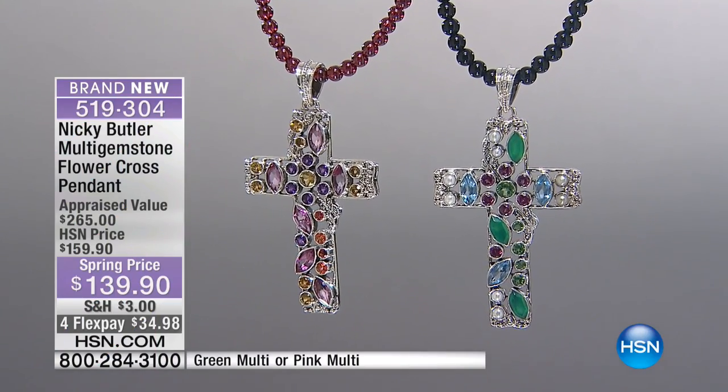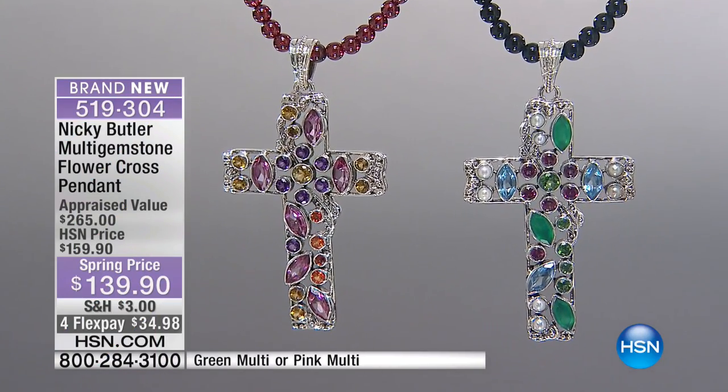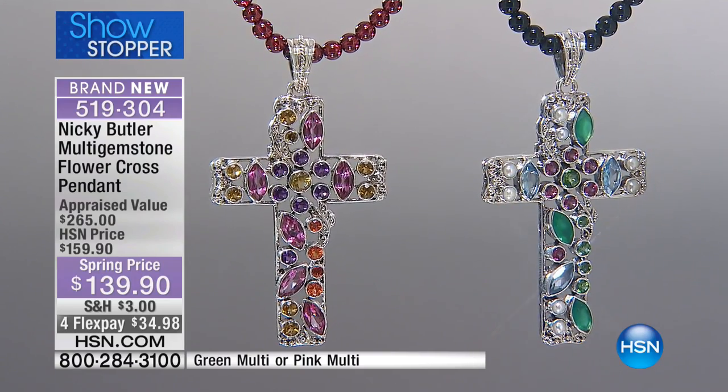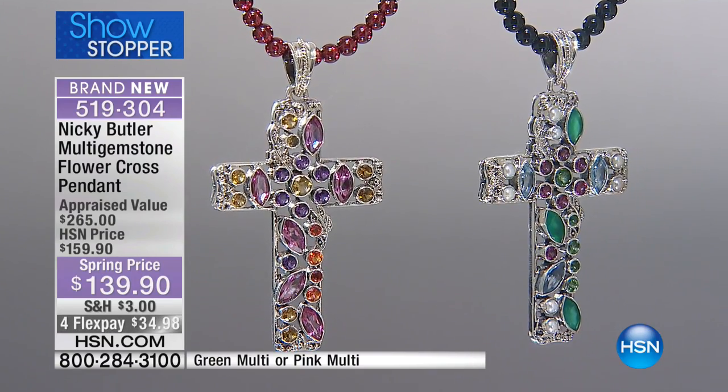It's hard to reinvent the wheel, but Nikki Butler designs crosses and we had a great testimonial earlier. Go on hsn.com, look at all the beautiful crosses that Nikki has brought to us in the past — please read the reviews. These are true works of art.